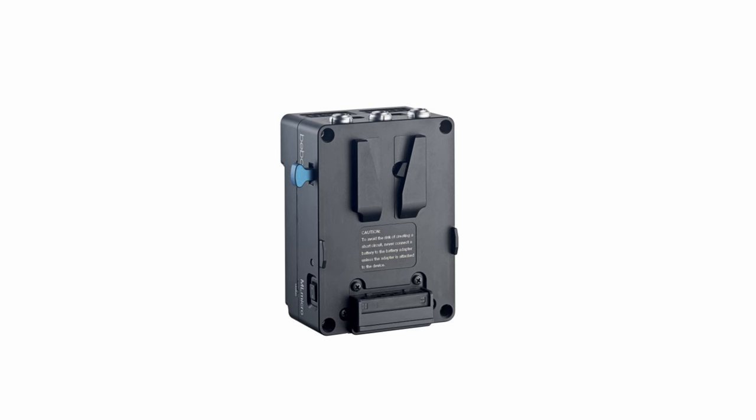Bebob showed off a battery plate that has a battery built into it. It's a battery plate like I have on my C500, but with a 45Wh battery built in — enough to power everything while you swap batteries. So if you're doing long recordings, you can basically swap batteries and not have to cut.